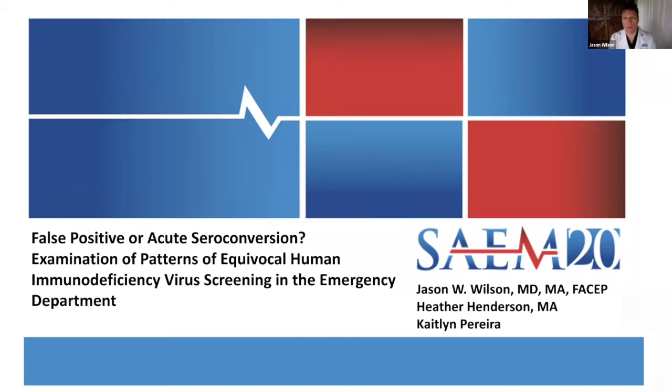We're going to talk through what that laboratory signature looks like, some ways we've thought about discriminating between those two very different patient populations, and some thoughts on moving forward — how this can be easier as we think about redesigning algorithms and scaling up emergency department-based HIV screening and linkage. Presenting this along with Heather Henderson, who runs our social medicine programs at Tampa General Hospital, and Caitlin Pereira, a fourth-year medical student going into emergency medicine, who's been instrumental in the study design and data work.